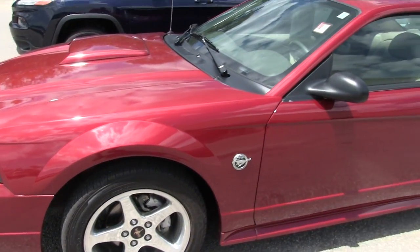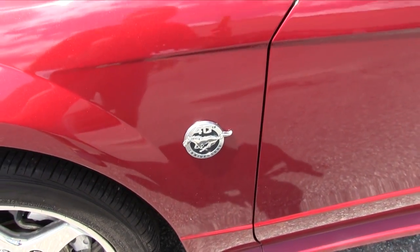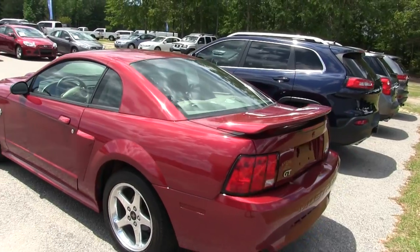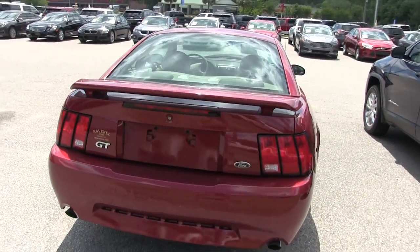The body's looking good and the badge there on the fender says 40th Anniversary — wow, Ford Mustang, man, it's been around a long time, hasn't it? They just keep getting better and better over the years. It definitely is a GT, and look at the paint — nice and clean.